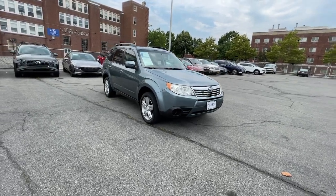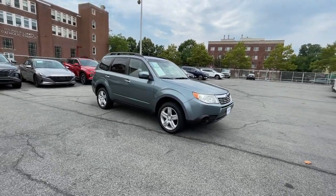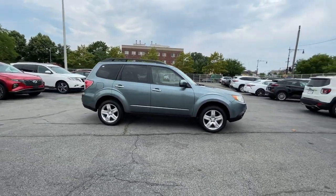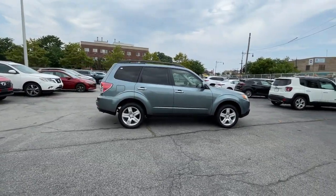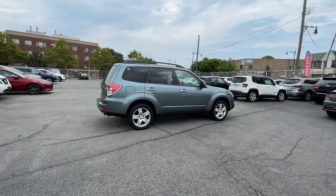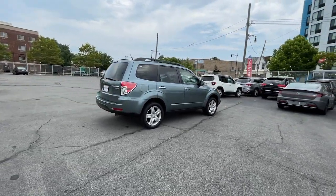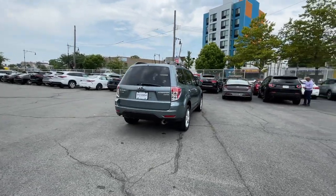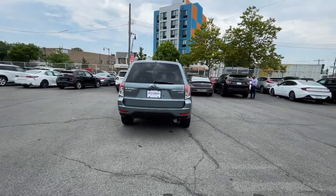You will love the features of this 2010 Subaru Forester. With less than 110,000 miles on the odometer, this vehicle stands out from the rest. This well-built Forester delivers confidence, comfort, and capability. Advanced safety tech, a smooth ride, and all-wheel drive position you for success on every journey.